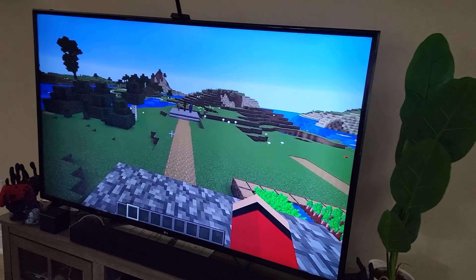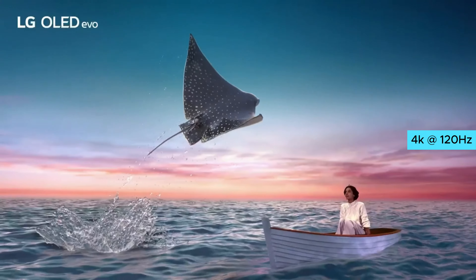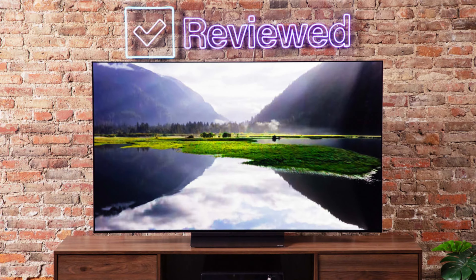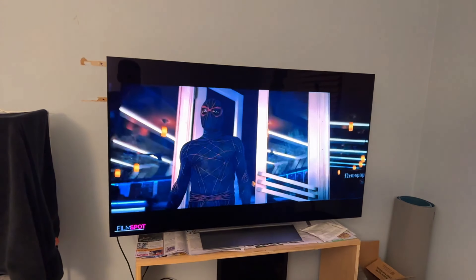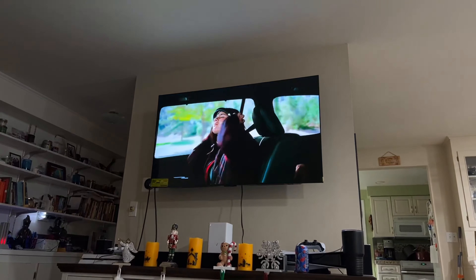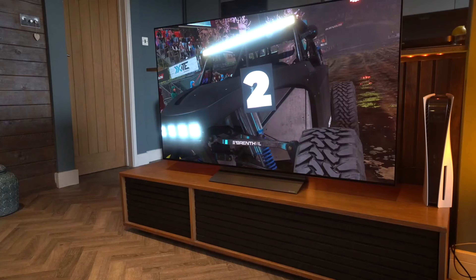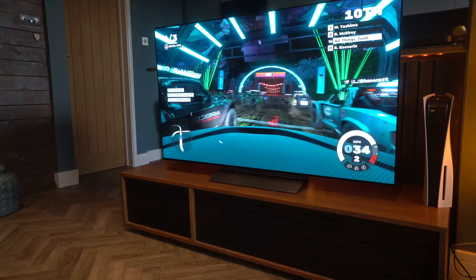The LG C3's image processing is top-notch, ensuring crisp, clear picture quality. Gaming on the LG C3 is a dream come true — with near-instantaneous response time and low input lag, you'll enjoy smooth gameplay with no motion blur. HDMI 2.1 bandwidth allows you to game in 4K at 120Hz, while VRR features reduce screen tearing. Although the price may be a bit steep, the LG C3 is worth every penny. The only downside is the limited sizes available at this price point, but the 42-inch or 48-inch models are still fantastic choices.